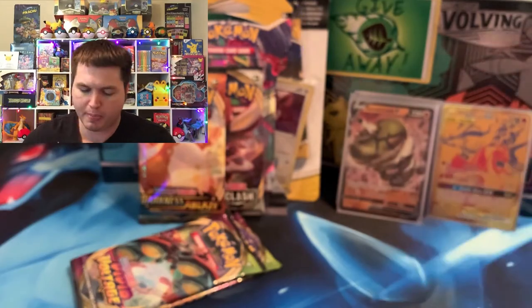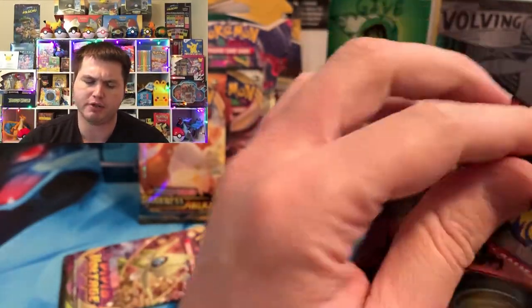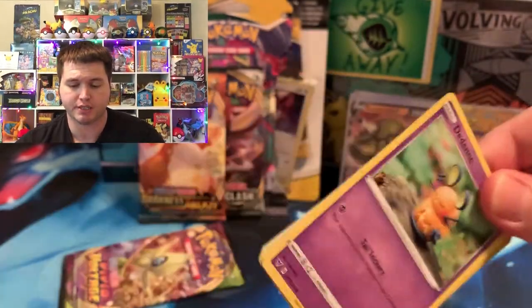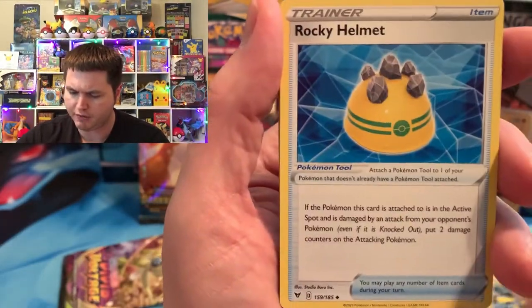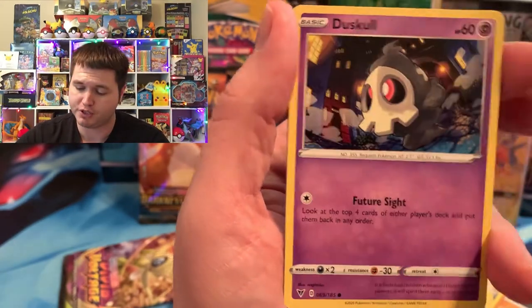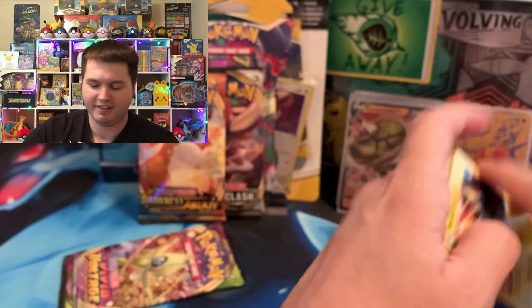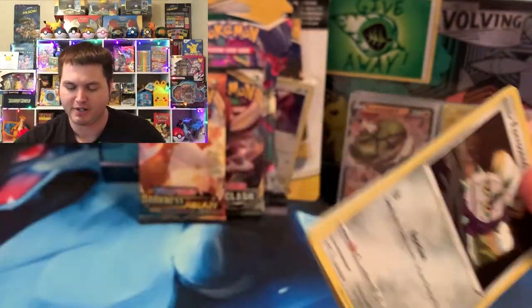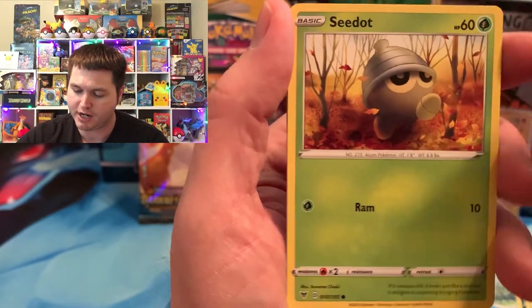Not doing too bad in this box. Going into Vivid Voltage, we need the Rainbow VMAX Pikachu — one of the main cards we need. We do have two full art Pikachu Vs and the other Pikachus in the set. We got Galvantula, Rocky Helmet, Dusclops. We will take another full art Pikachu V though if we can't get the Rainbow Pikachu. I know one day the Rainbow Pikachu is going to pop out and I'm going to be so surprised — I've opened hundreds and hundreds of packs and never pulled it.